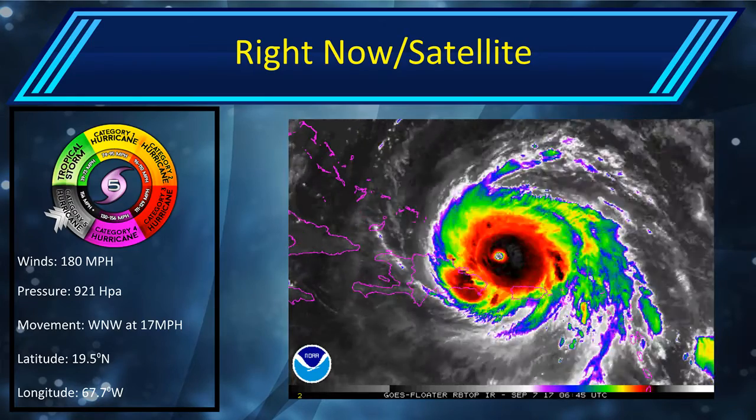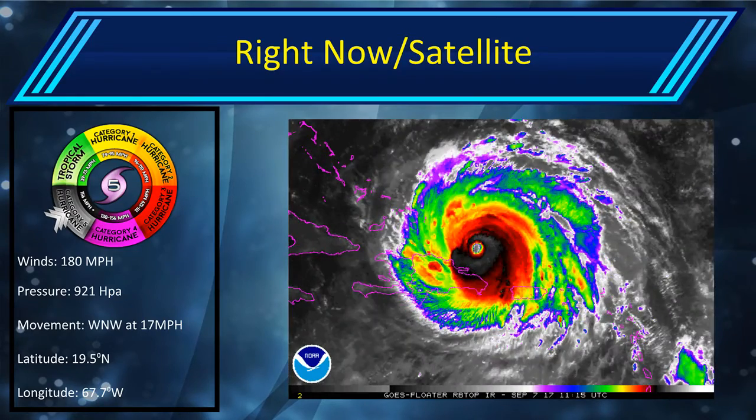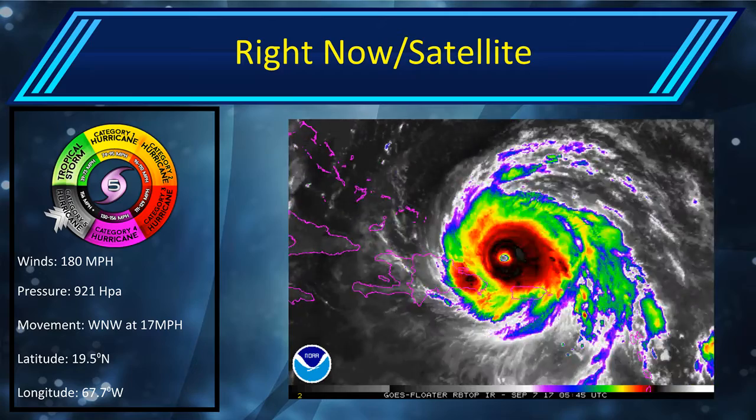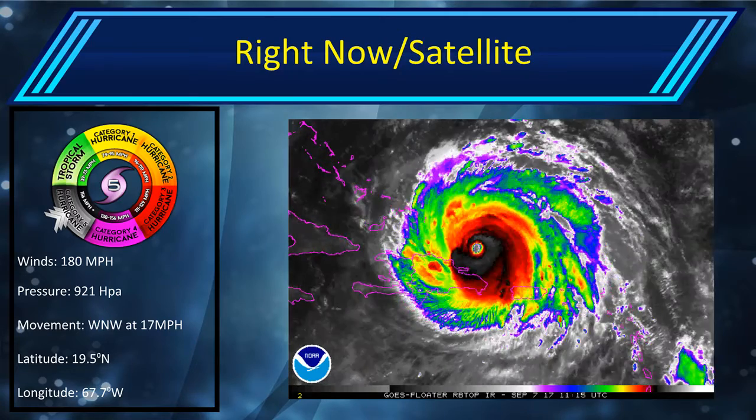Satellite imagery showing that the eye is wobbling around a little bit, as it does look like there will be an eyewall replacement cycle shortly here, which is part of the cause that this hurricane has weakened just a tad, although land interaction is also beginning to weaken the storm.